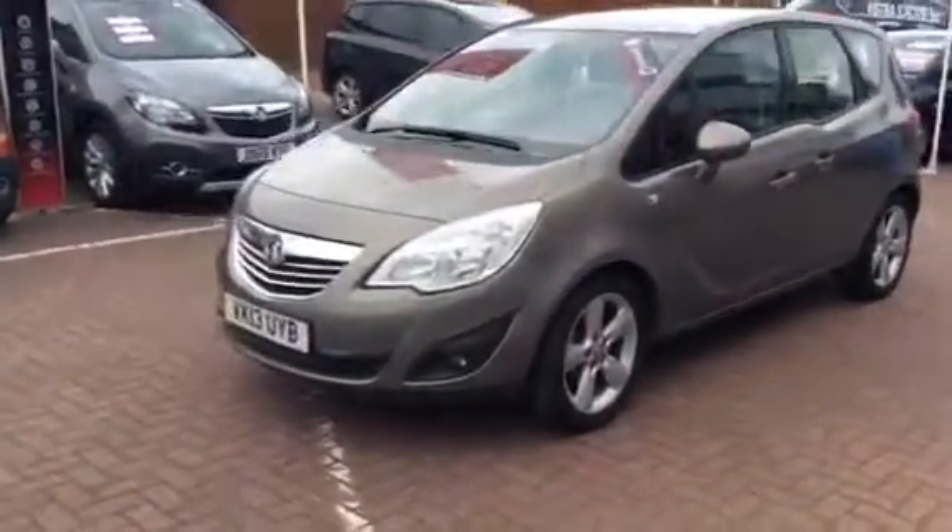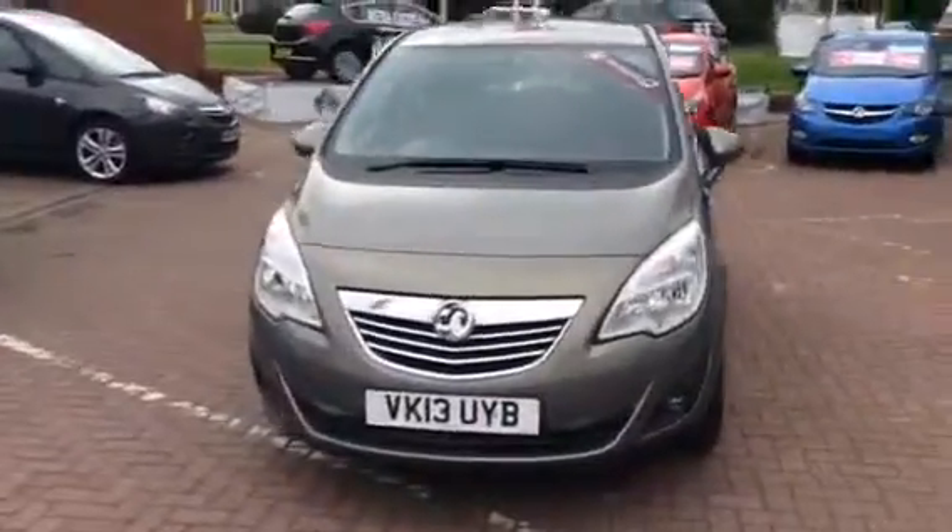This Meriva Techline has chrome door handles, body coloured door mirrors, daytime running lights, and a chrome effect grille.